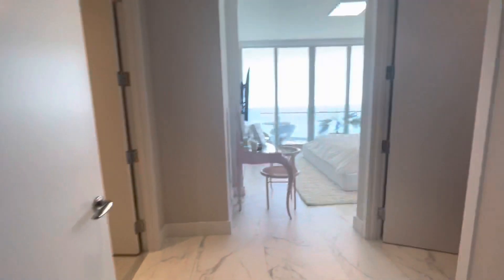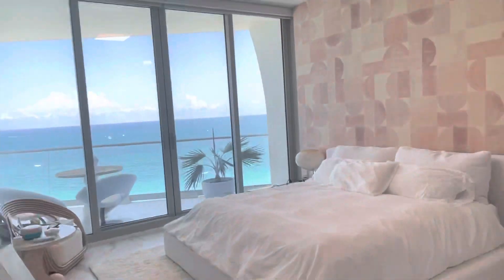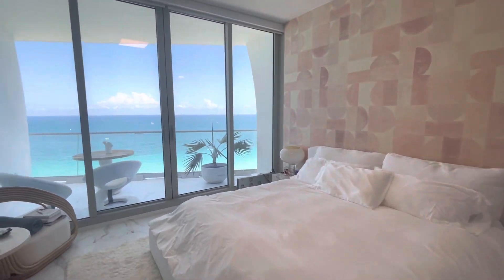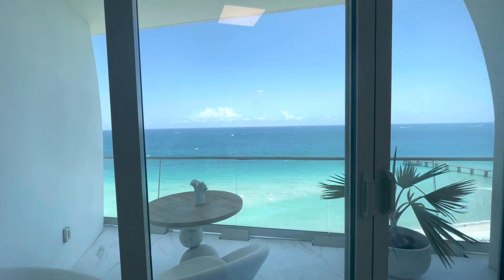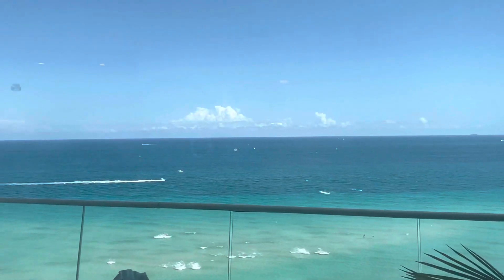Primary bedroom. This gorgeous custom art on the wall, and this beautiful view of boats and Sunny Isles Pier.